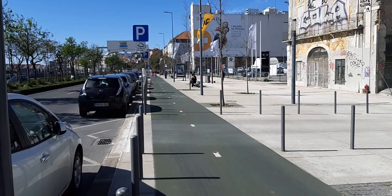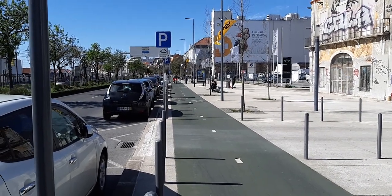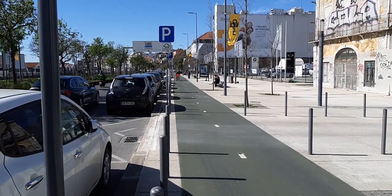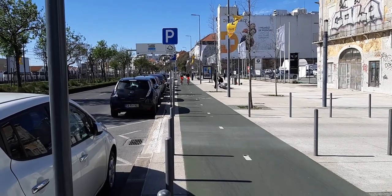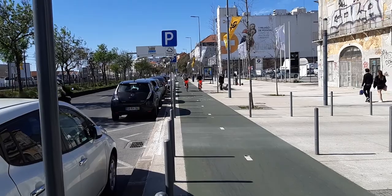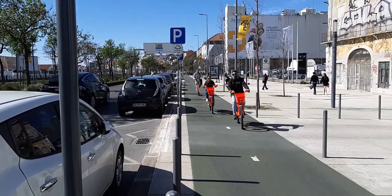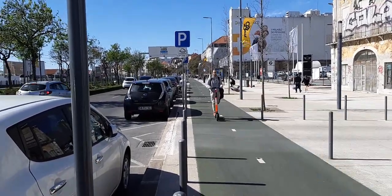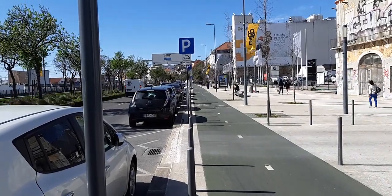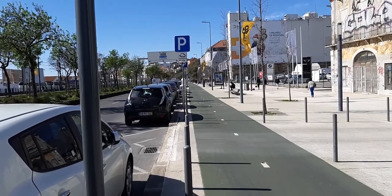Like any other day since I'm here in Lisbon, I woke up this morning with the intention of finding the Mercado da Ribeira here in Lisbon, Portugal. So I decided to go to the river because it says it's right in front of the river, so I decided to walk through the river and then once I'm at the river I figured I can find it.